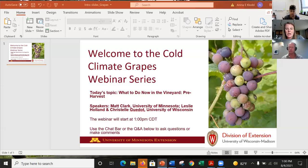Welcome to this webinar where we'll be talking about what to do in the vineyard pre-harvest today. This webinar series is co-hosted between University of Minnesota Extension and University of Wisconsin-Madison Division of Extension. This is a group of us who work with grapes and other fruit crops to provide timely information via webinars. We started doing these last year during 2020 and decided to continue them this year due to positive response from participants. We always try to provide information that people can use directly in the weeks to come, depending on the stage of the grapes.